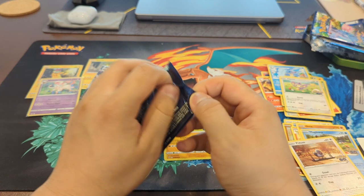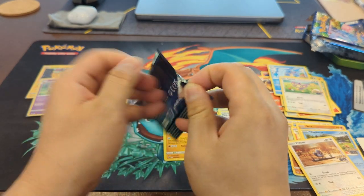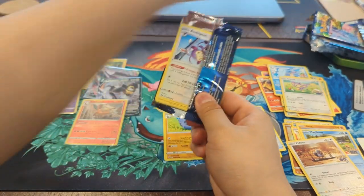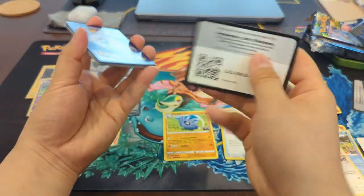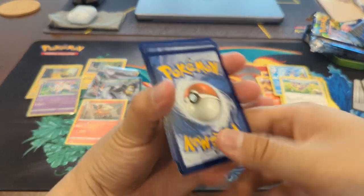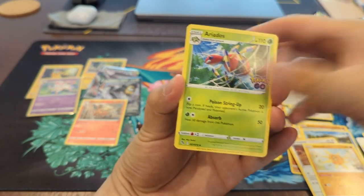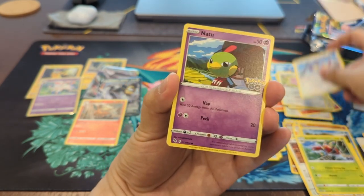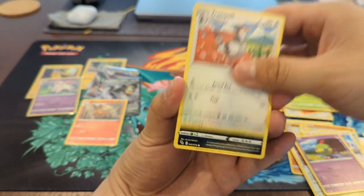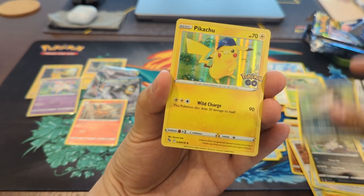And last pack — so hopefully we get something good, one of the Radiant Pokemon or one of those Mewtwo Full Arts. I'll take anything at this point. Judging that we already got a VMAX and a V card, I don't think we'll get anything, but let's just hope for the best. Final pack — Leaf Energy, Chansey, Geodude, a Nidorino, another Bulbasaur, a Tranquill, a Raticate, and a Reverse Holo Raticate. And a Pikachu Holo — I actually do not have this card, so I will take this as our final pull of the day.